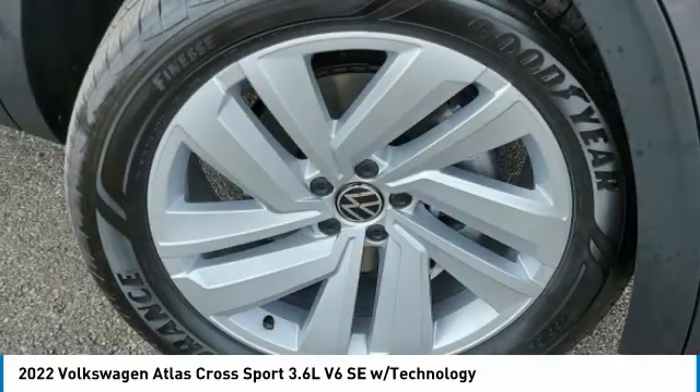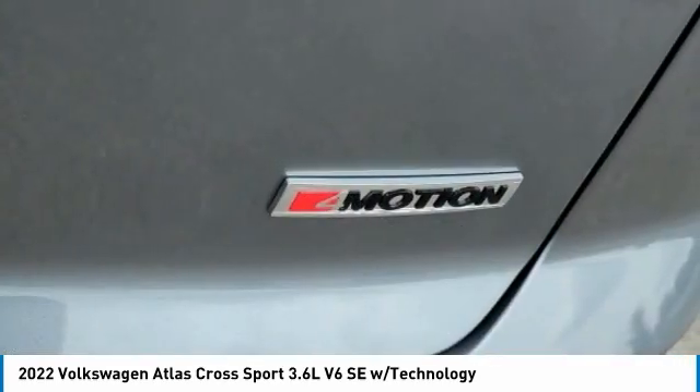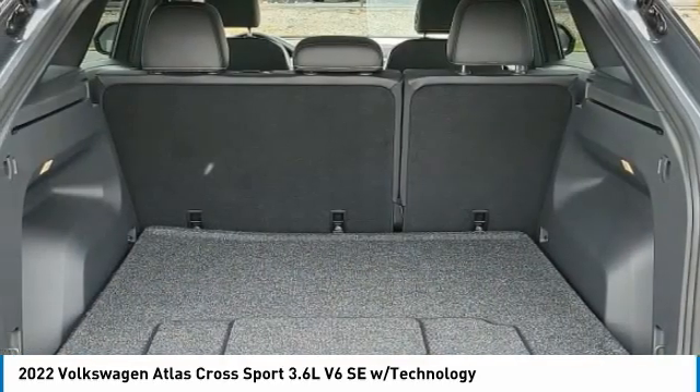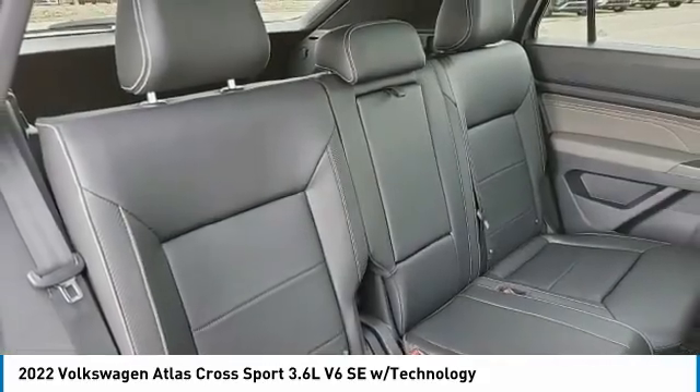Tow hitch, heated mirrors, all-wheel drive, aluminum wheels, rear spoiler, power lift gate, brake assist, daytime running lights, front and rear performance tires.